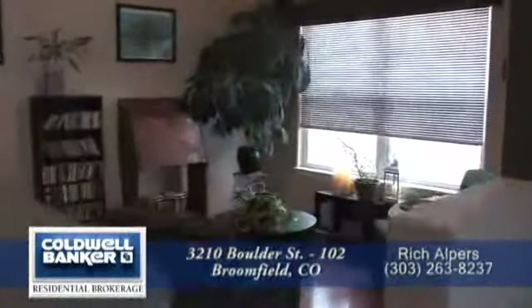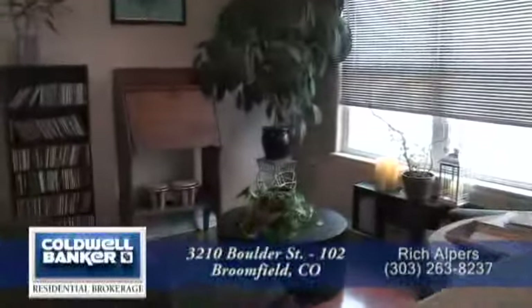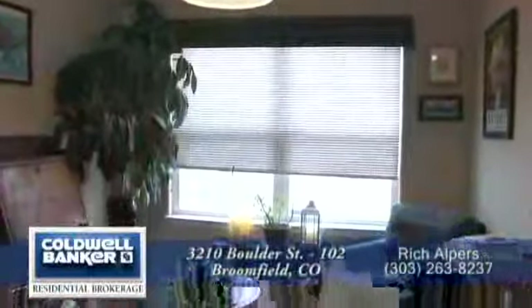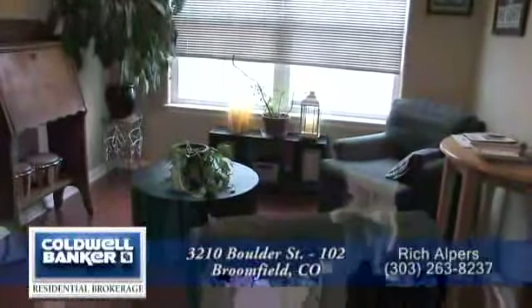Currently the dining area is functioning as a sitting room, but this space is large enough to seat four to six guests easily. Notice the Brazilian cherry floors continue into the dining room as well.